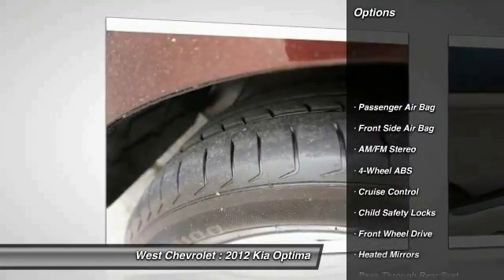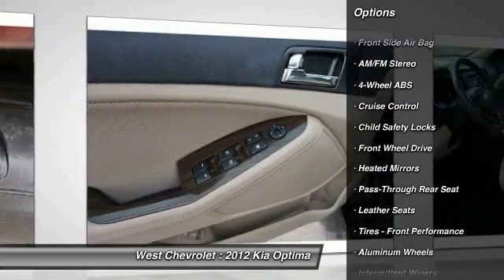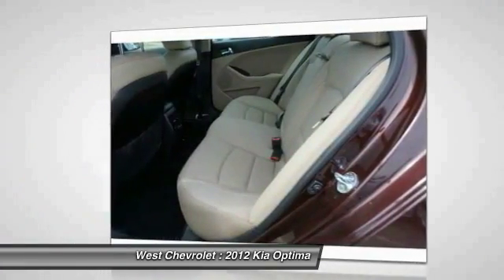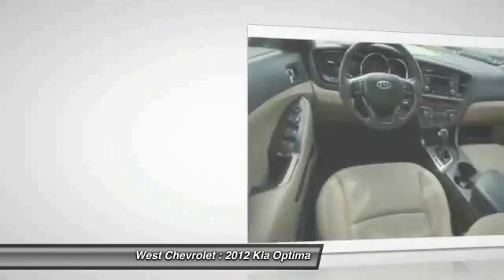Steering wheel audio controls, keyless entry, traction control, stability control, leather-wrapped steering wheel, Bluetooth, adjustable steering wheel, driver airbag, power steering, cruise control.